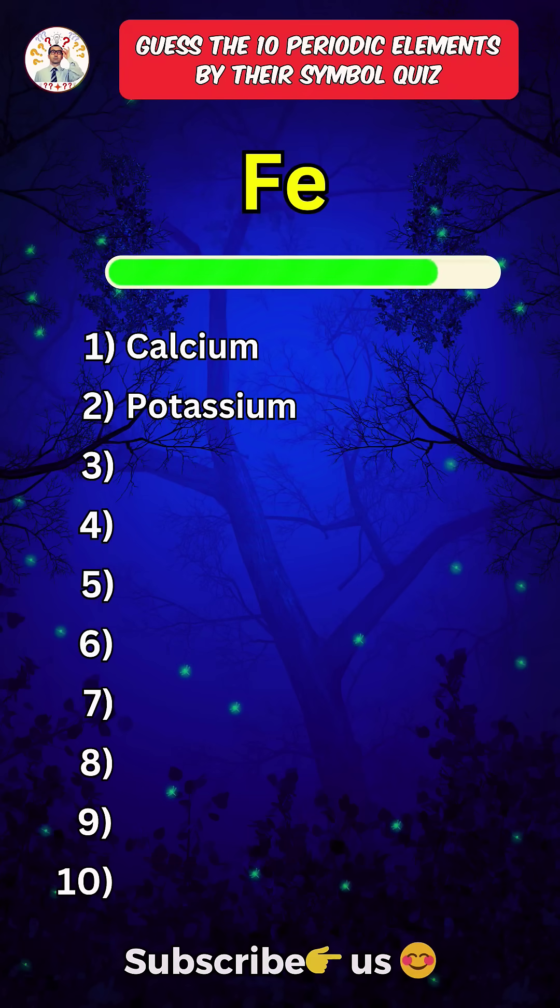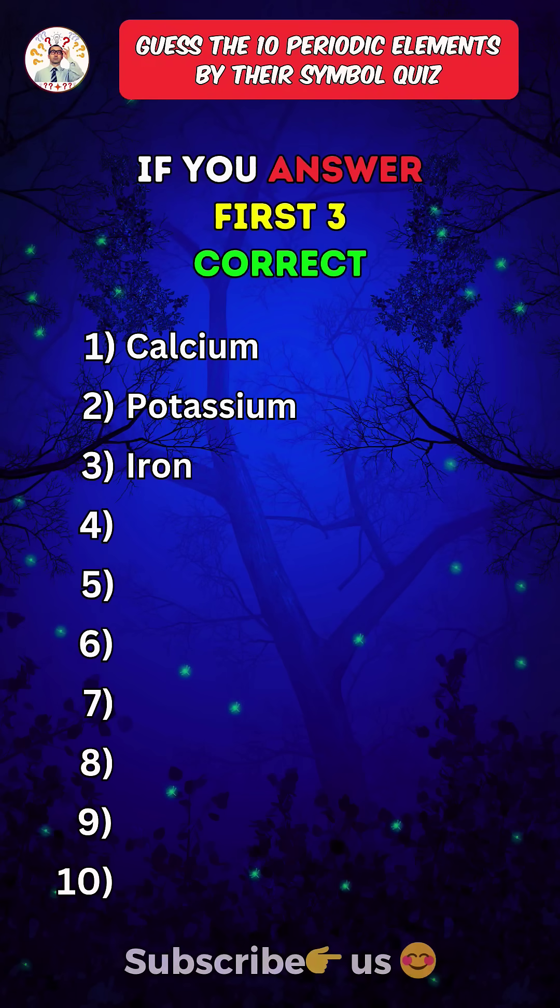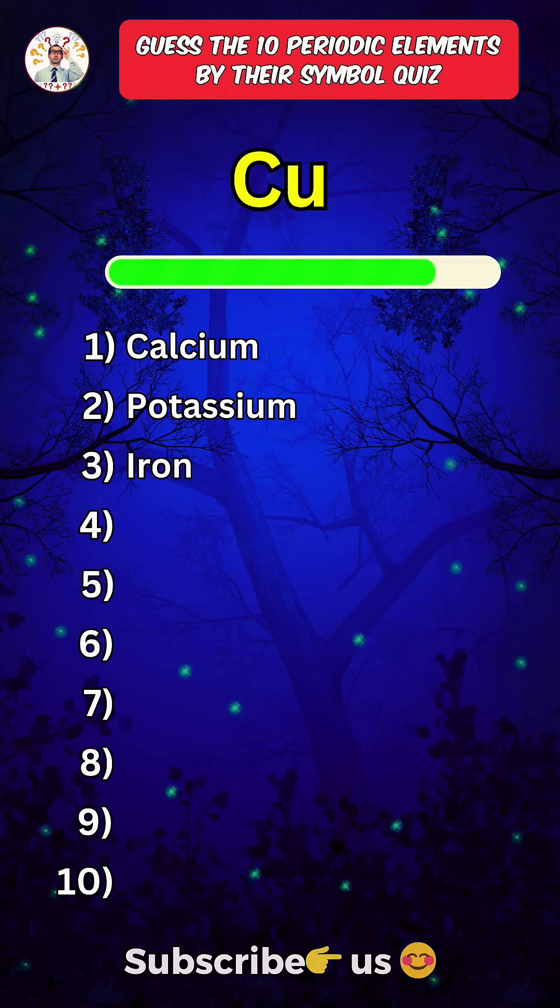Third one. Iron. Like the video if you answered the first three correctly. Fourth one. Copper.